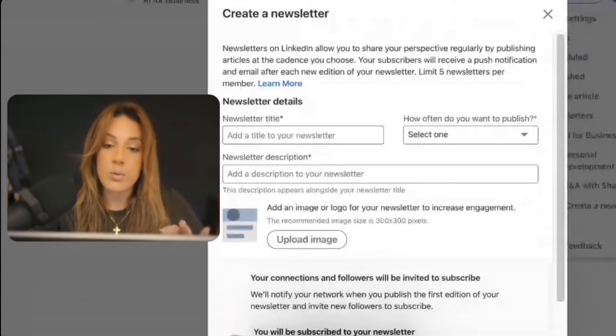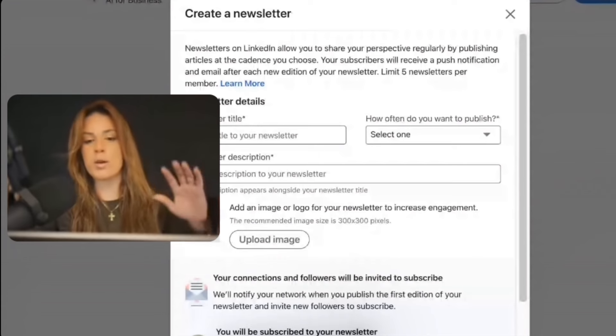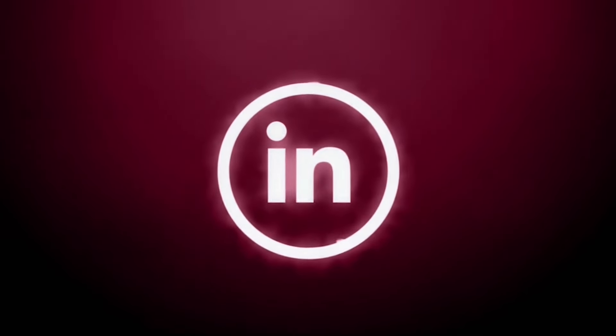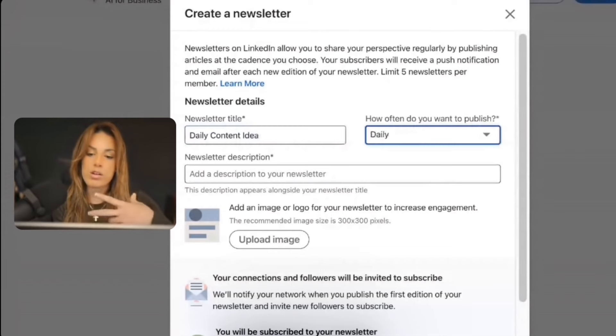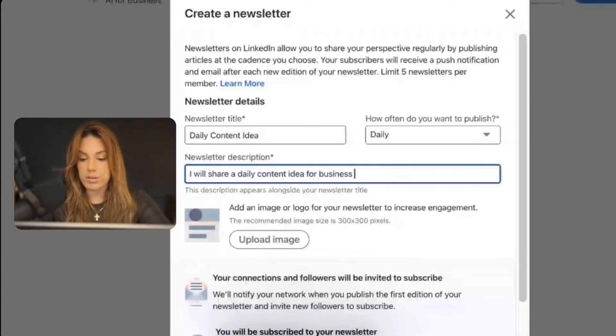The newsletter I'm going to launch today will be called Daily Content Ideas — it will share a daily content idea for business owners and entrepreneurs, because one of the biggest resistances when it comes to people building their personal brand is how to come up with new content ideas consistently. I'm going to put in the newsletter title, then set the frequency — you have options of daily, weekly, bi-weekly, or monthly. Choose the bandwidth that you and your team's energy allows. Most clients do weekly or bi-weekly. I'll do daily. For the newsletter description: I will share a daily content idea for business owners growing their personal brand. Just keep it a sentence and keep it simple.